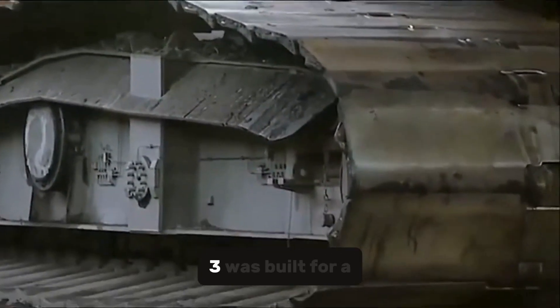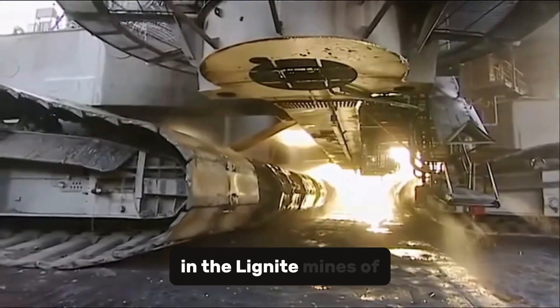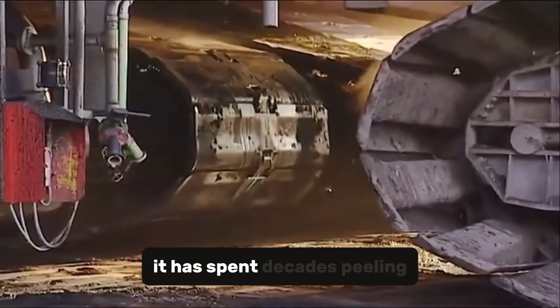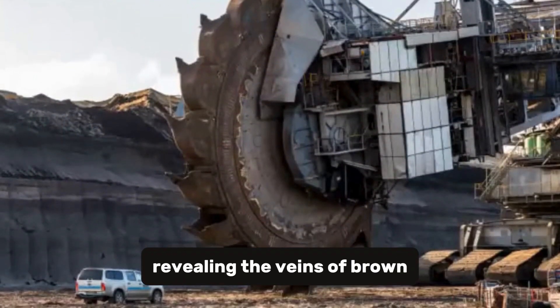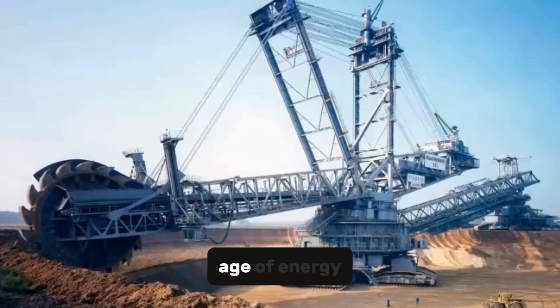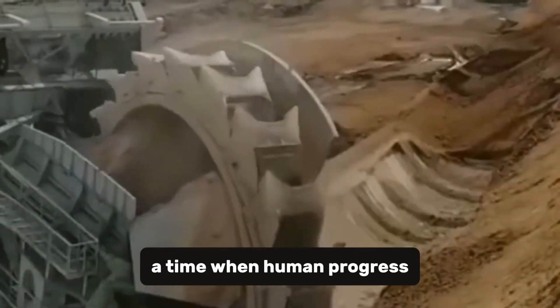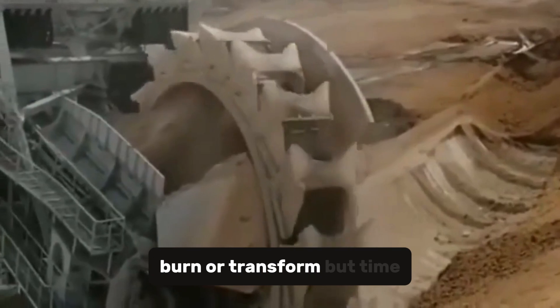The Bagger 293 was built for a single purpose: to uncover what lies beneath. In the lignite mines of Germany, it has spent decades peeling back layers of the earth, revealing the veins of brown coal that fueled a nation's industry. It is, in every sense, a machine born from the age of energy — a time when human progress was measured by how much of the planet we could move, burn, or transform.